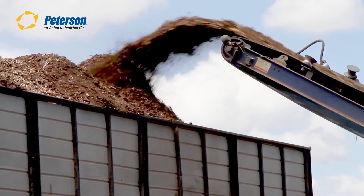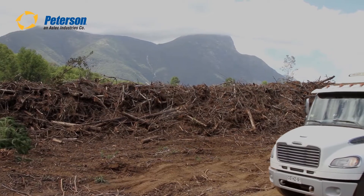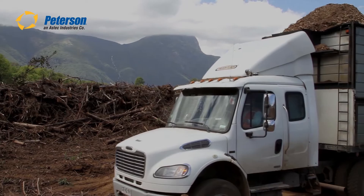The truck-height conveyor easily top-fills standard trailers. Around the world, Peterson grinders efficiently process low-grade materials into high-value products.